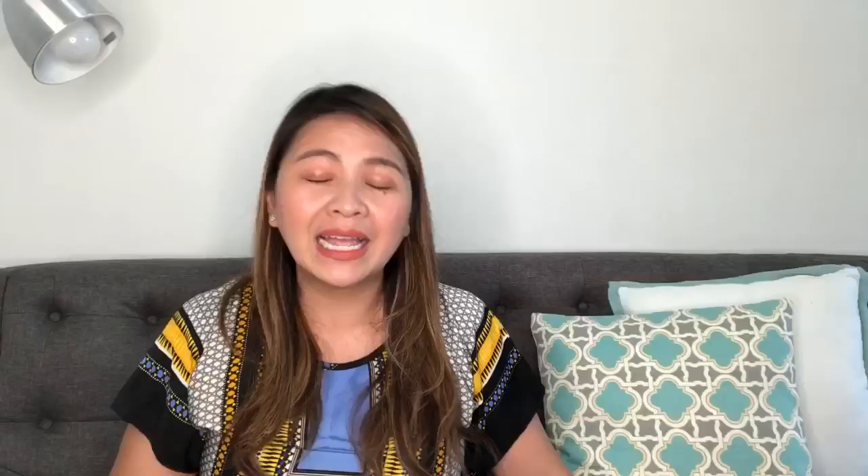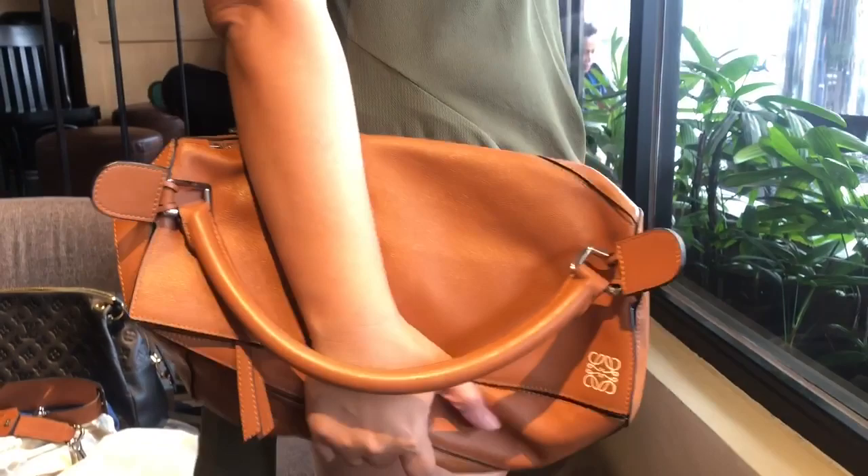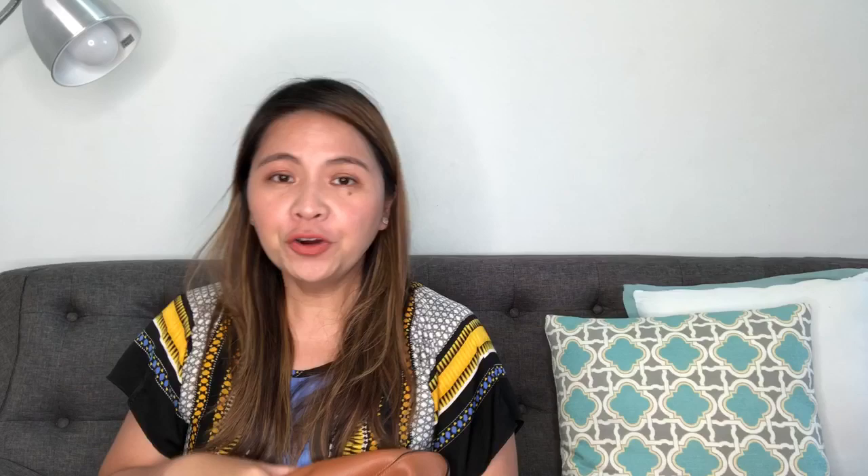So that's already five ways of how to wear a Loewe puzzle bag. Another interesting thing is that you can also use it as a clutch.